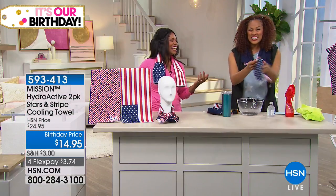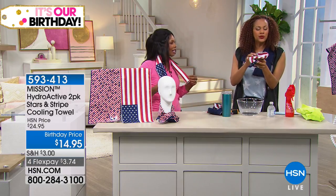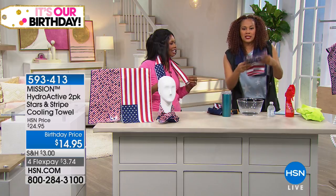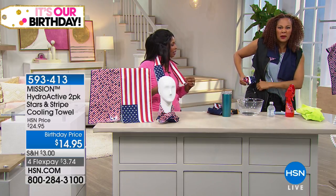This, my friends, is a luxe, beautiful towel. As a matter of fact, when it's dry you can still wipe your sweat. It's a beautiful, easy towel to take with you. Put this in your pocket — seriously, I have a pocket and I can put this right in my pocket.